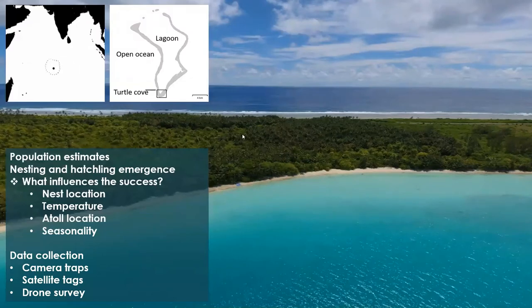The British Indian Ocean Territory — this is India and Madagascar on the map. The dashed line is the marine protected area, established in 2010, covering a 640,000 kilometres squared area of protection, so it's quite an interesting site to study.